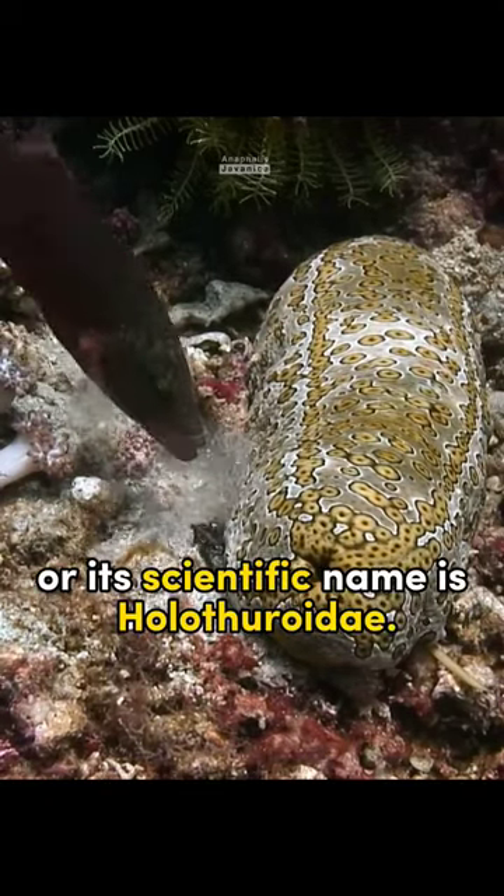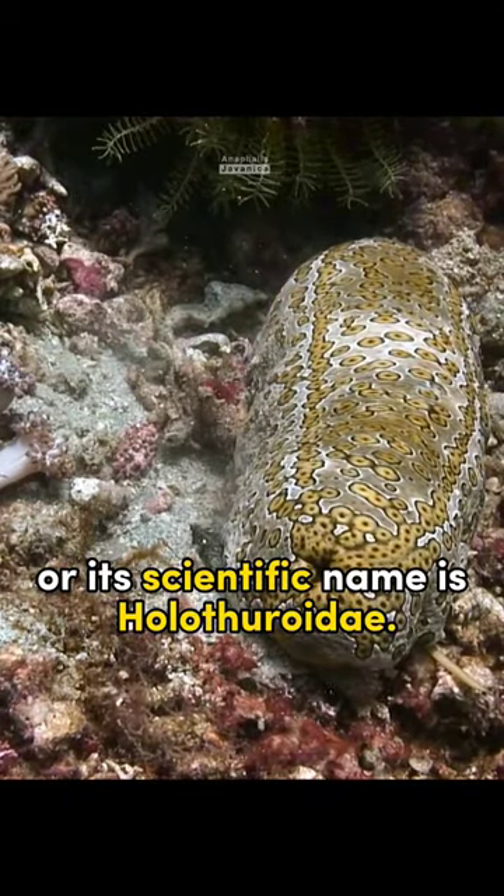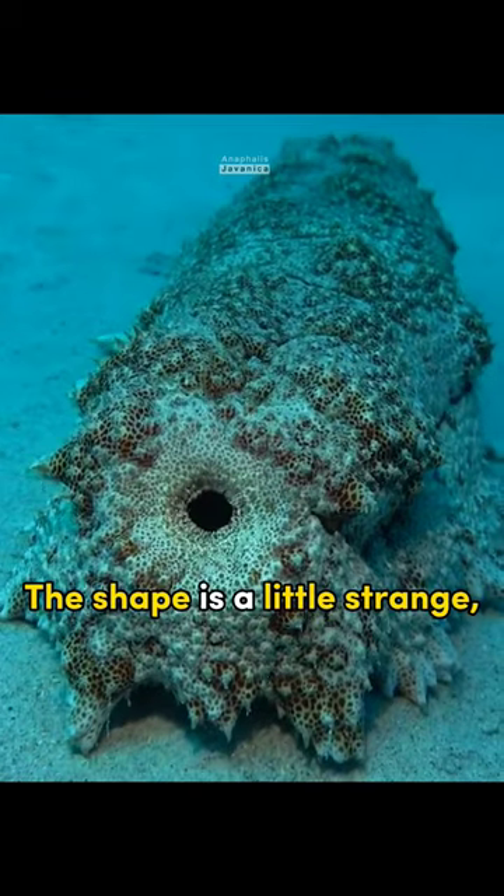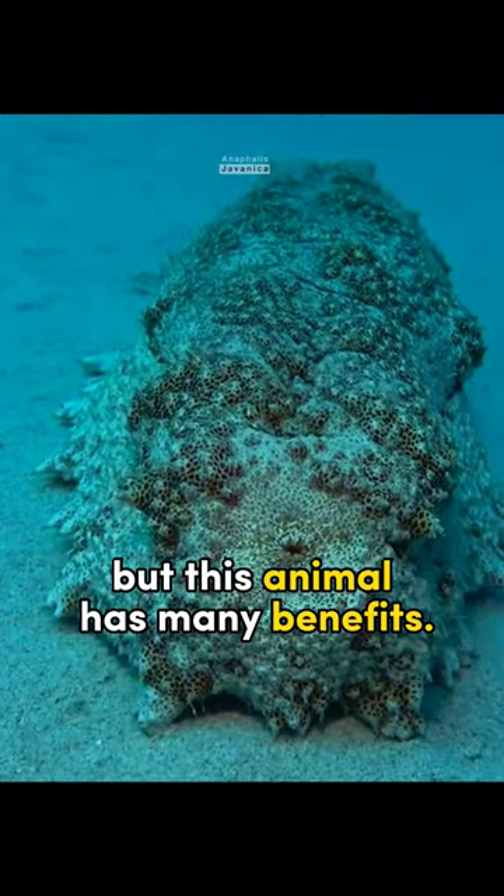This is a sea cucumber, or its scientific name is Holothuroidea, belonging to the Echinodermata group of animals. The shape is a little strange, but this animal has many benefits.